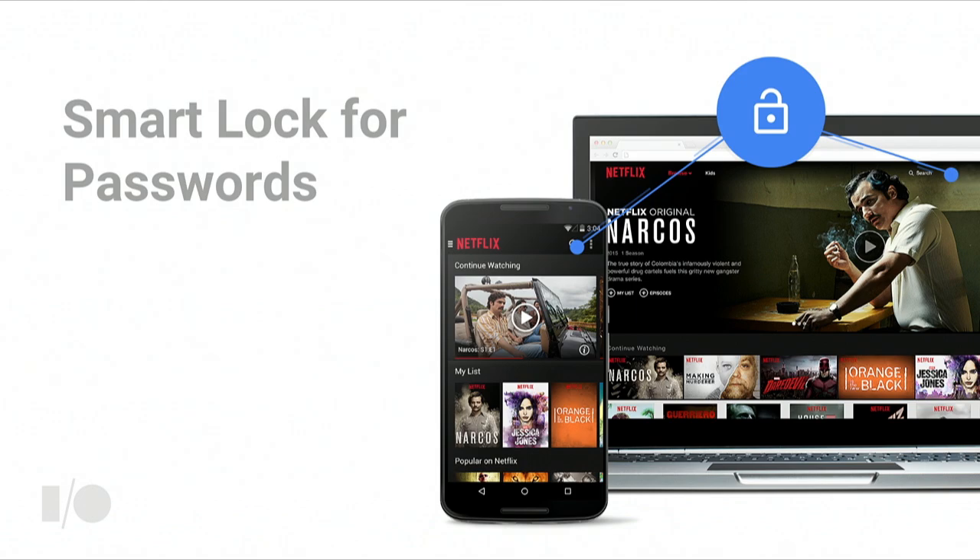It doesn't only work in Chrome across your devices, but also with your Android native apps. Passwords saved for a website in Chrome can be used to help you sign in to the respective Android native app, and vice versa. To enable this cross-platform experience, you can use the Smart Lock for Passwords APIs for your Android native app and do the mapping between your app and your website.